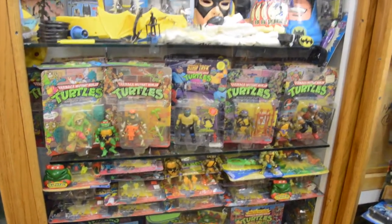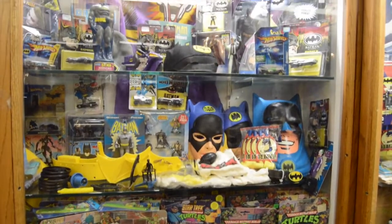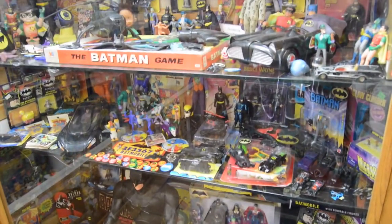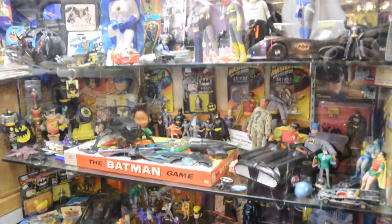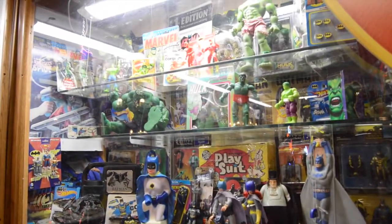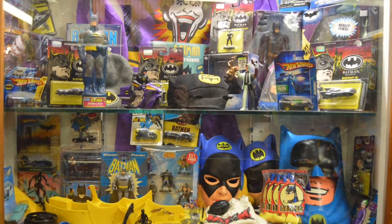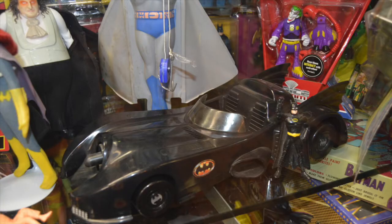Moving on to another favorite comic book superhero of mine — Batman! All sorts of Batman items from all different years. Whether you like the 60s TV show, I of course love the 89 Batman movie a ton, so glad to see they have tons of that. The vehicles — I had that coupe. Nowadays I've got my Batmobile and I love that.